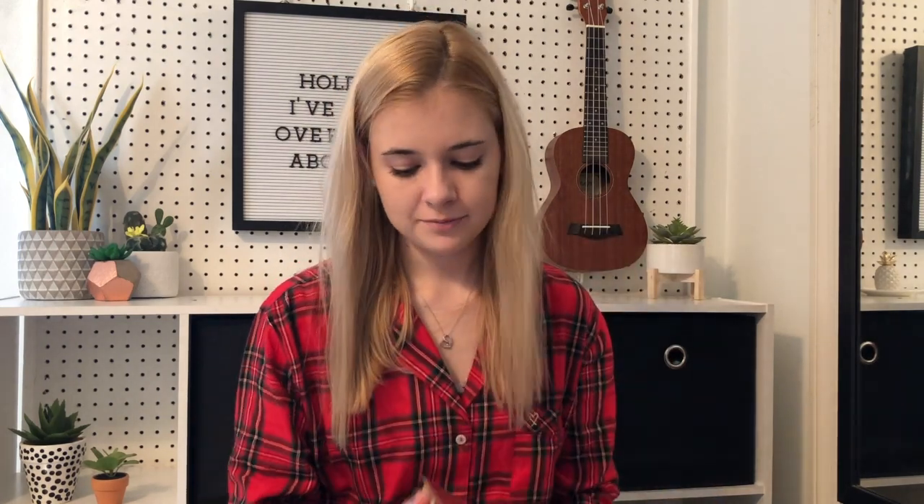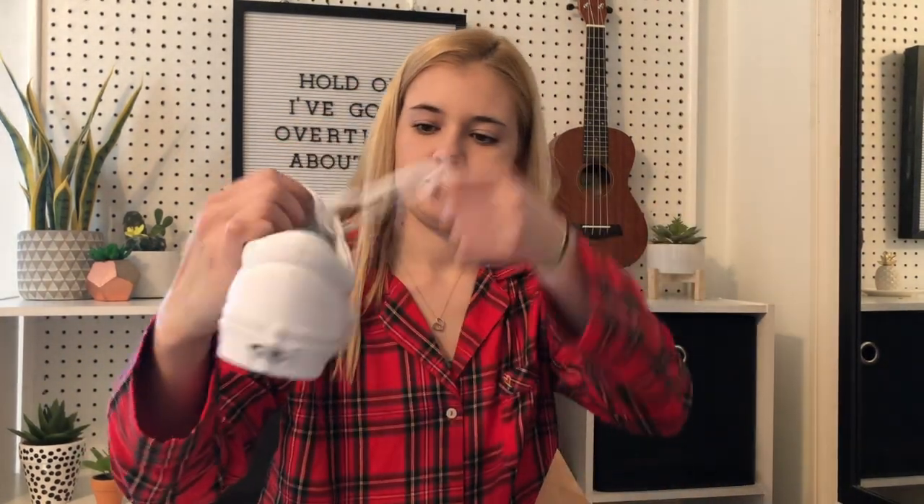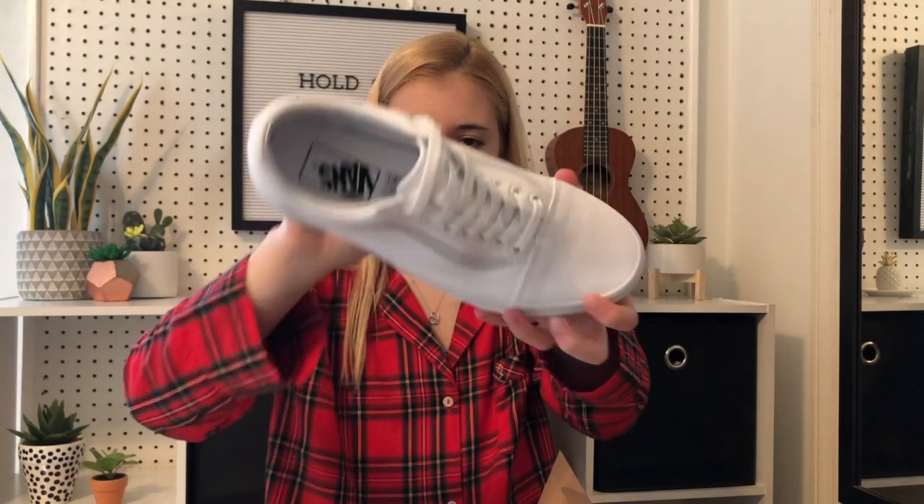Now we're going to move on to shoes. I got two pairs of shoes and the first pair I got were these Vans. They're just all white and they're like this style. I love these.